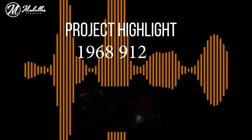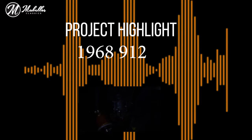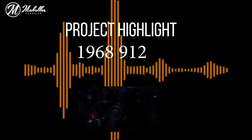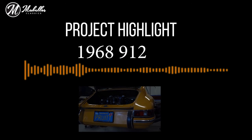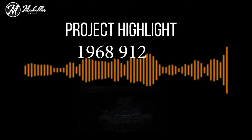We also found a transmission noise in third and fourth gear. The customer did not want to look into that further, but we recommended replacing the motor and transmission mounts to lessen that noise for now and see how it is after that.